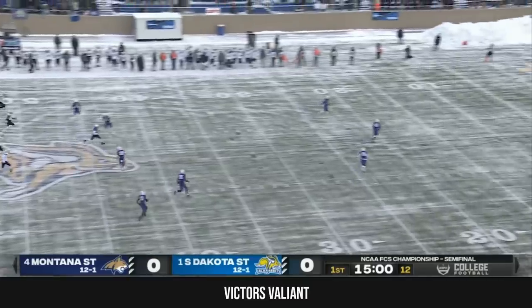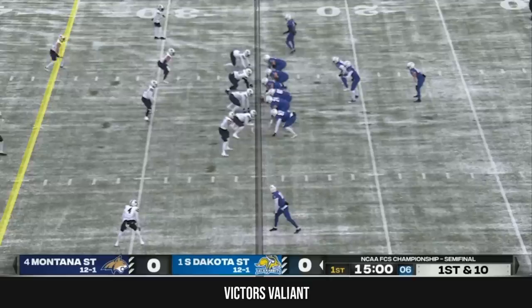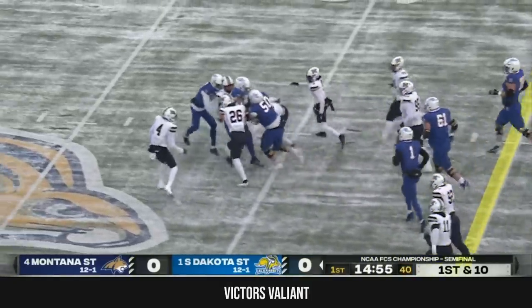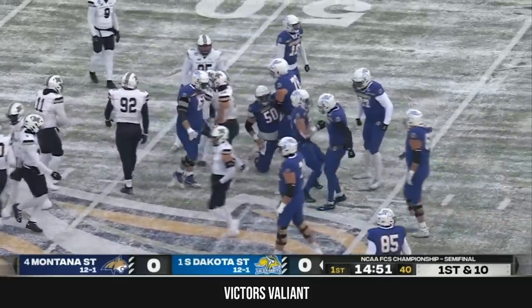And here comes the kickoff. We'll see how the ball travels today — that'll be interesting in the cold. Heading into the fourth quarter, and the first of many runs we expect to see today. Great push for Isaiah Davis, getting a couple yards shy of midfield.